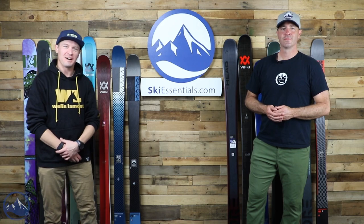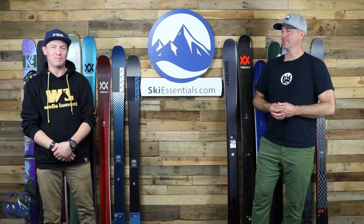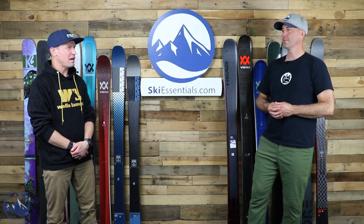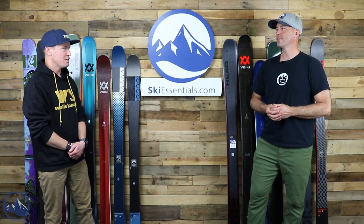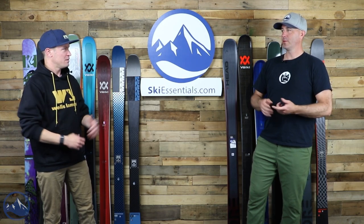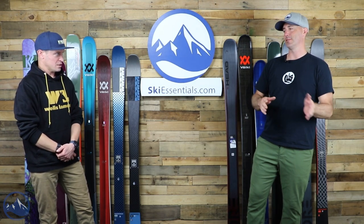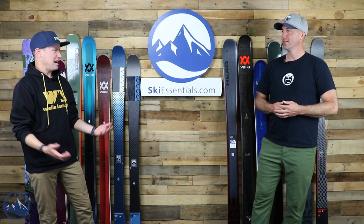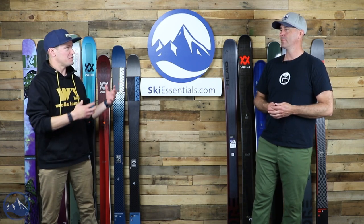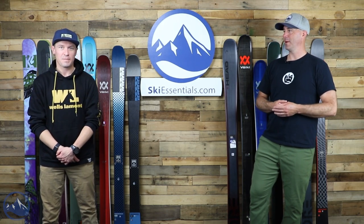Hey skiers, I'm Jeff from SkiEssentials.com, and I'm Bob. Bob and I had quite a bit of fun putting this one together. We've had some pretty good comments on our bargain basement videos in the past — it's been about a year and a half since the last one, partly because last season there just wasn't much left over, which was more of a COVID supply thing than anything else.